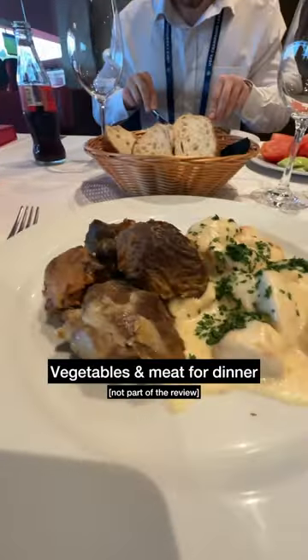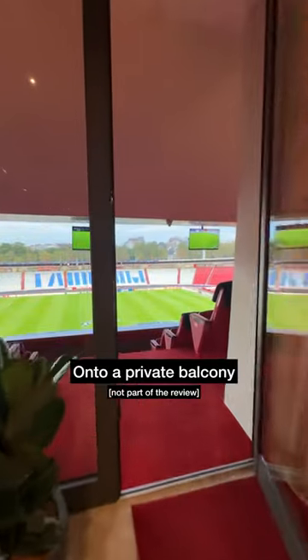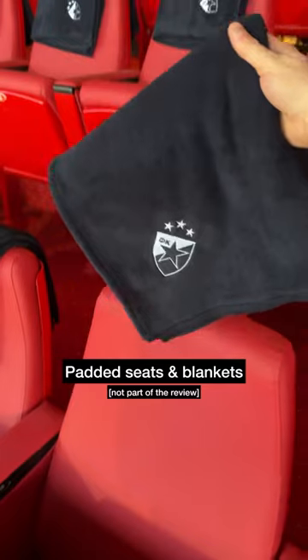Vegetables and meat on the menu today, then grab a drink from the open bar and try some strudel and oblande. Just enough time to have a look on the private balcony, complete with padded seats and blankets.